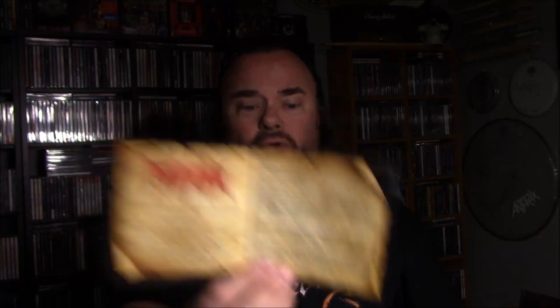Each one of these is like this — they all have at least 12-page booklets. There's the Live Planetarium with a new cover. Here's the gatefold with a shot from the show, and all the photography in this is from that same show — Mortification Live 1993 from Black Stump Festival. The newest cover was just released on vinyl this year. The original cover always looked like a C.S. Lewis space fiction kind of thing to me. Again, lots of photography, pictures of the band, a nice collage from the show, lyrics, liner notes, and a little history.